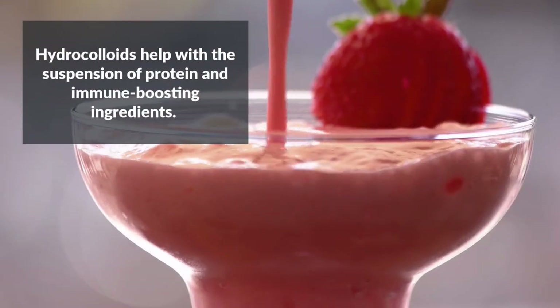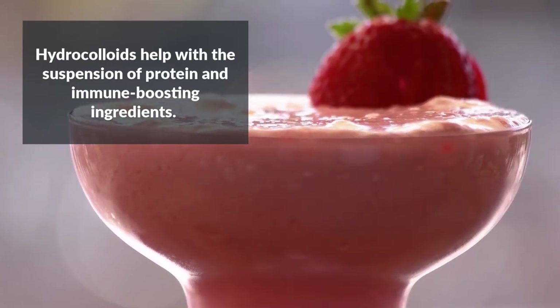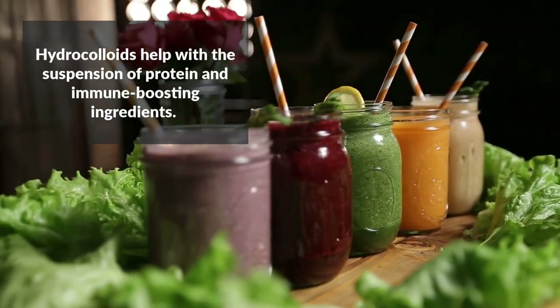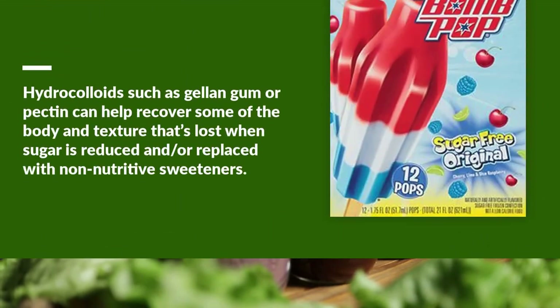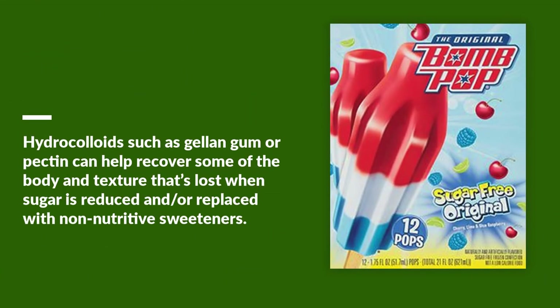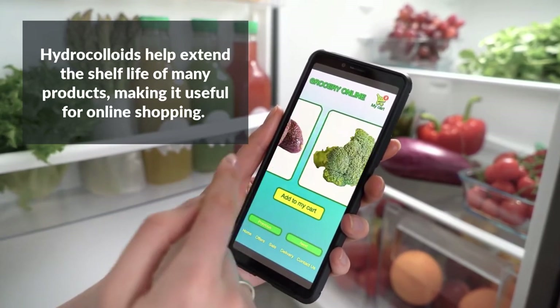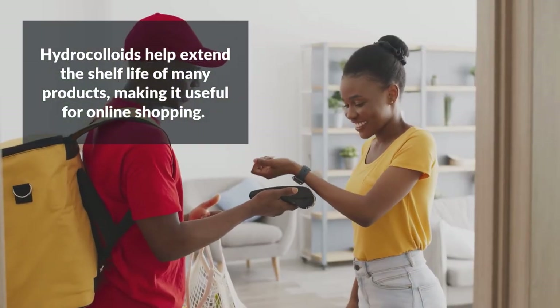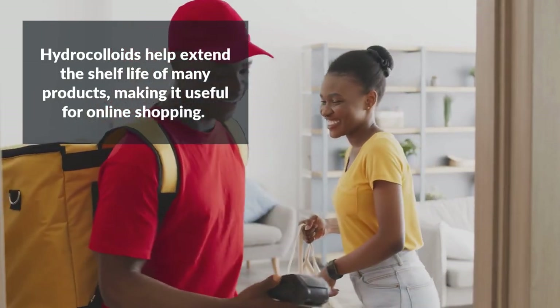Hydrocolloids continue to evolve as food trends evolve. For example, consumers have demanded more protein and health-enhancing benefits in their food, and hydrocolloids help with the suspension of protein and immune-boosting ingredients. Hydrocolloids such as gellan gum or pectin can help recover some of the body and texture that's lost when sugar is reduced and or replaced with non-nutritive sweeteners. Interestingly, another trend supported by hydrocolloids is online grocery shopping — they can provide the long-term stability needed for warehouse or delivery under less than ideal conditions, and generally assist with longer shelf life.